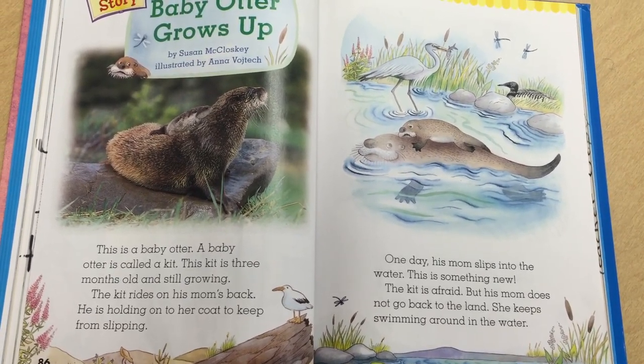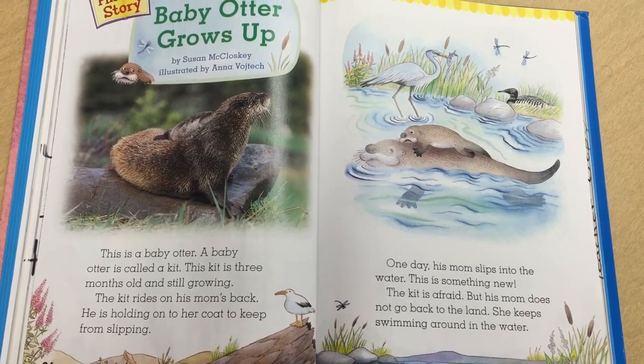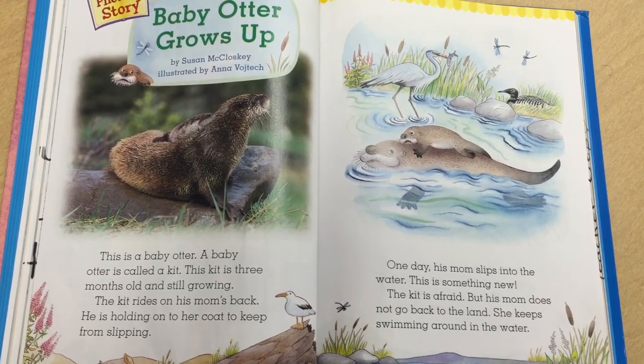The kit rides on his mom's back. He is holding on to her coat to keep from slipping.